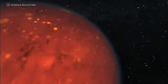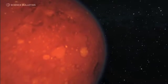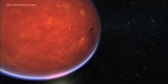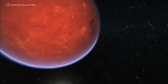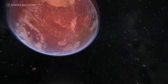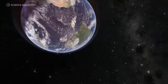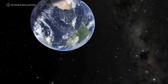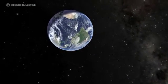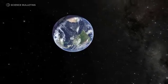Our planet, the Earth, has a lot of heat inside, and before the crust was formed, that heat could be easily and gently released towards the outside. But once we have this thin crust, most of the heat can only be released by breaking the crust and allowing hot magma to reach the surface.